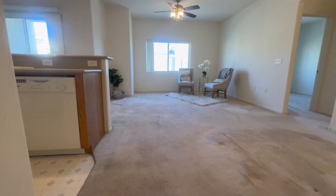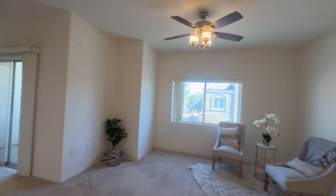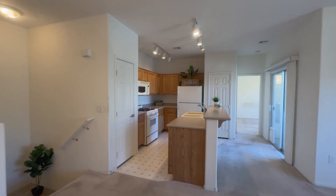As you enter the home from either the garage door or the outside door, you enter upstairs into your complete open-concept living space. Why is it priced under comps? Because the seller does know that you will be wanting to replace the flooring, and so he's giving you a lot of wiggle room to do that.